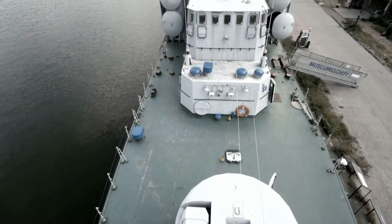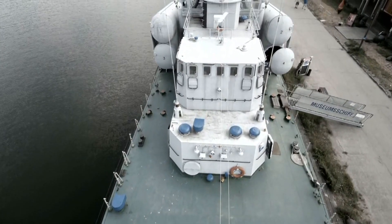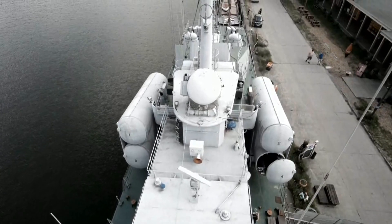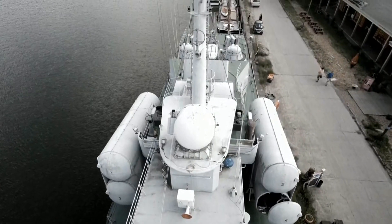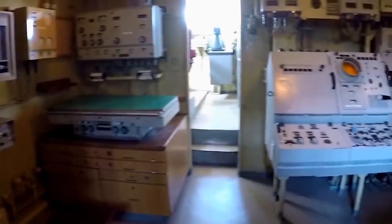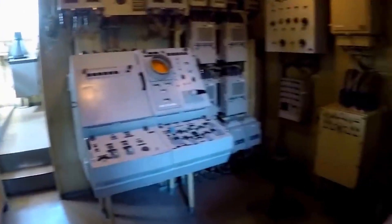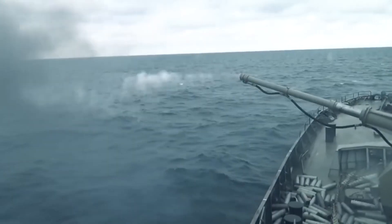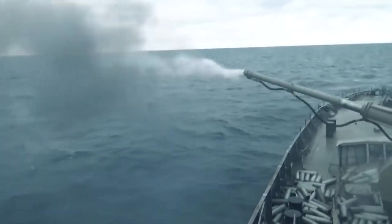Reaching speeds of 42 knots, the Tarantul can be armed with 4 P-14 or Moskit ASMs, or 16 smaller KH-35 turbojet subsonic cruise missiles. Variants of the Tarantul-class either use the AK-630 6-barreled rotary cannon or the Kashtan close-in weapon system (CIWS) with air defense capabilities.